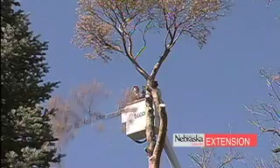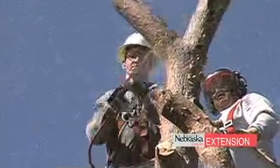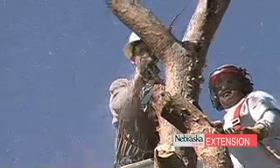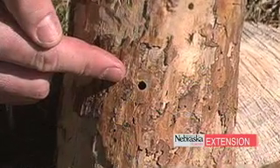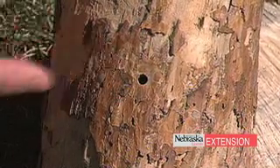The cut wood should be chipped, burned, or buried. We recommend these three steps because the beetles can emerge throughout the season from firewood if we keep it as firewood. We want to cut that wood down into small chunks so the beetles aren't able to emerge and we're not getting any further spread of the disease.